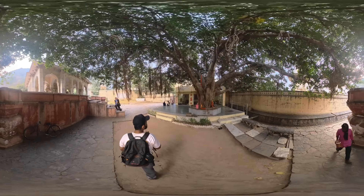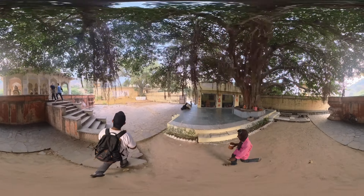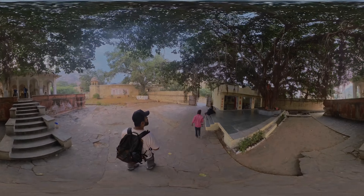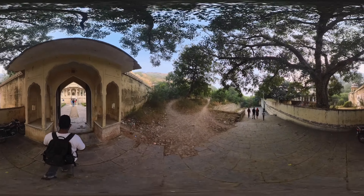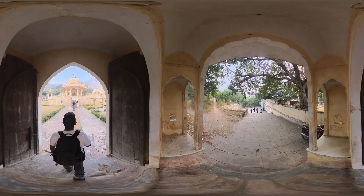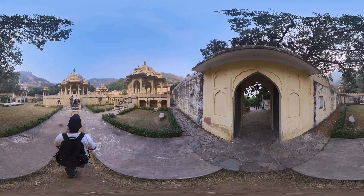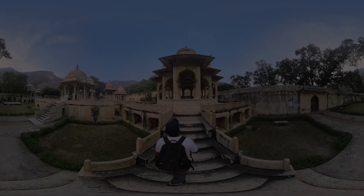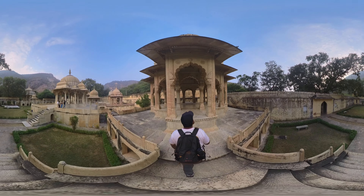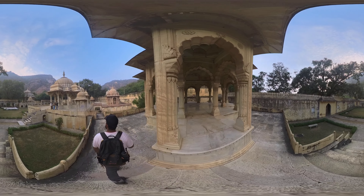Efforts have been made to preserve and maintain the structures at Gator ki Chhatriyaan. Restoration work has taken place to ensure that the historical and architectural significance of the site is preserved for future generations. It is a popular tourist attraction in Jaipur, drawing visitors interested in the history, architecture, and cultural heritage of Rajasthan, providing a glimpse into the royal traditions and customs of a bygone era.